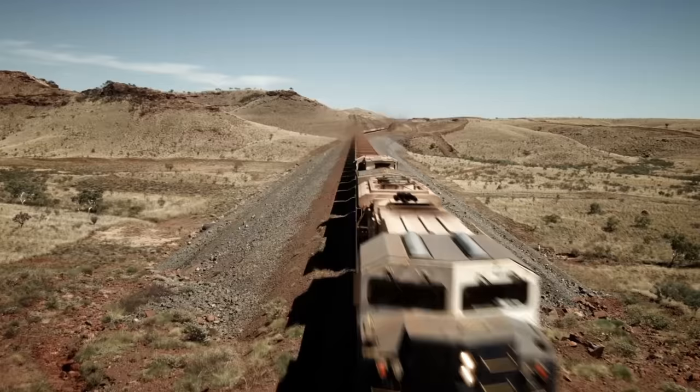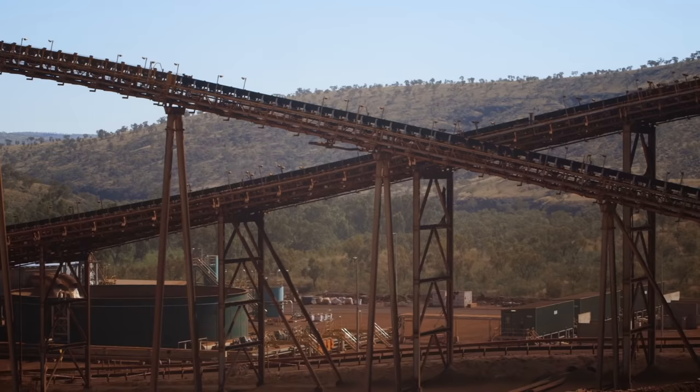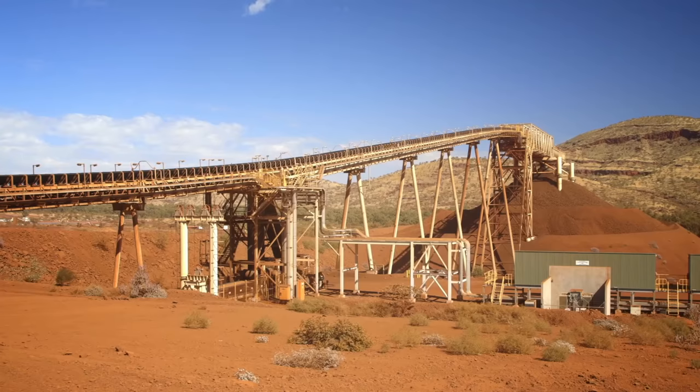Iron is what turns the windblown sand red. It's the reason that the Fortescue Metals Group is here. FMG is a major player in the Australian mining industry, and they're developing a new iron ore mine in this mineral-rich wilderness. When the Solomon Mine is fully up and running, it will produce 60 million metric tons of high-grade ore every year.